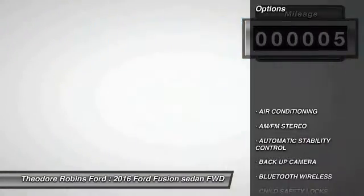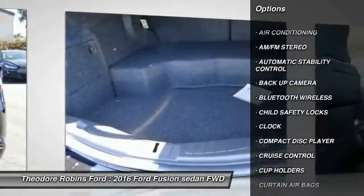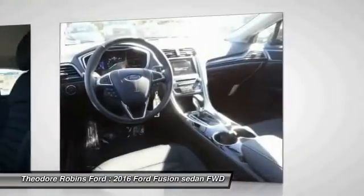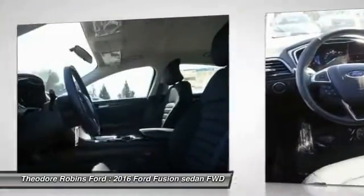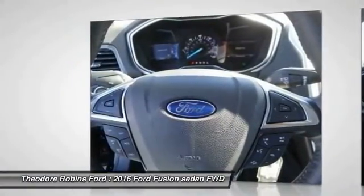Here are some of this vehicle's great options: keyless entry, backup camera, traction control, Bluetooth wireless data link for hands-free phone, power steering, air conditioning, cruise control, automatic stability control, floor mats, AM/FM stereo radio.